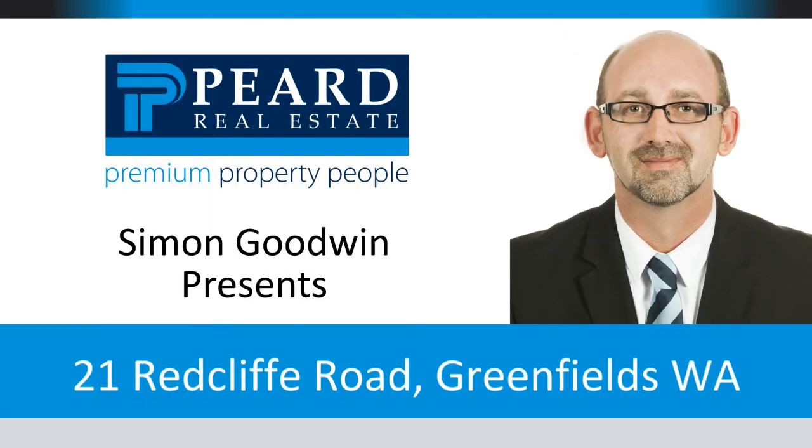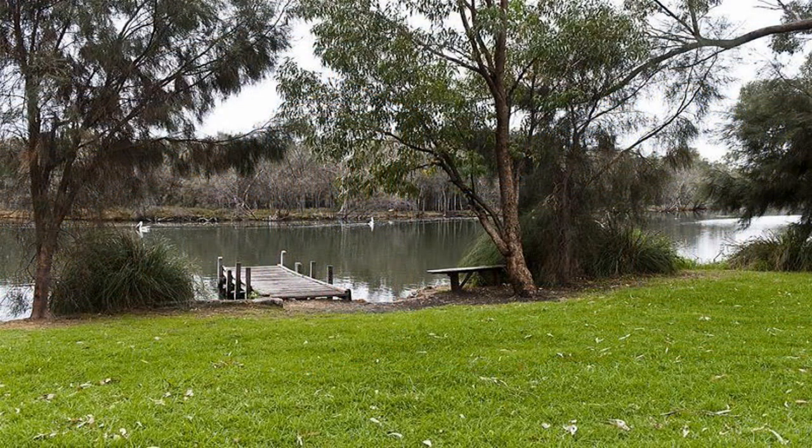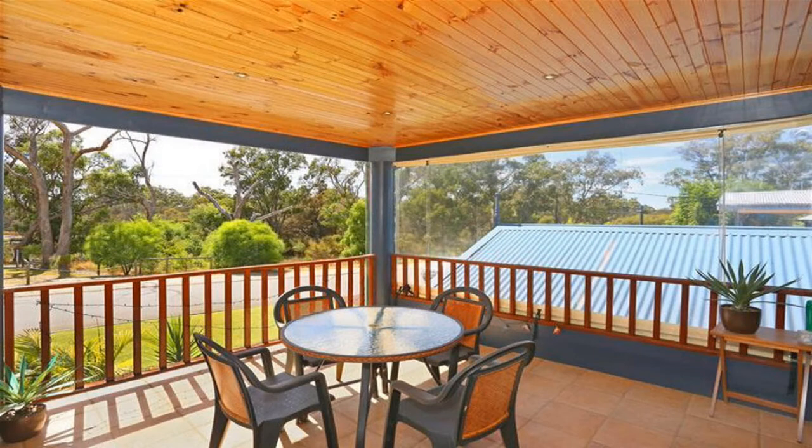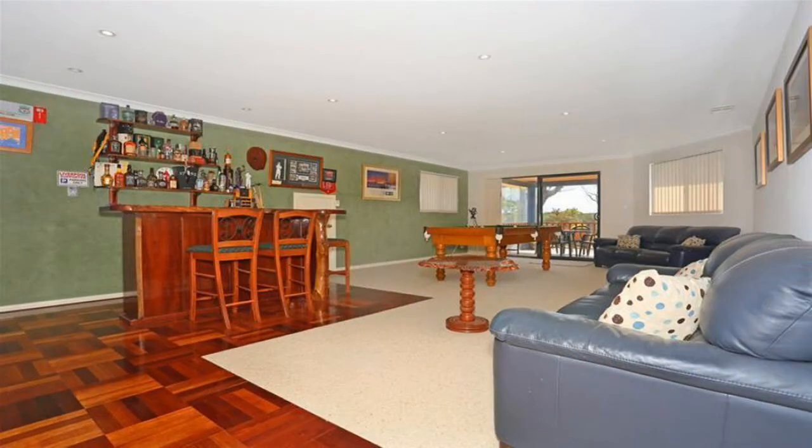Simon Goodwin presents 21 Redcliffe Road, Greenfields. One of the best-kept secrets of buying property in the Greenfields area is the riverfront location of Riverside Gardens. This stunningly presented split-level brick and colour-bond home offers you the best of all worlds.